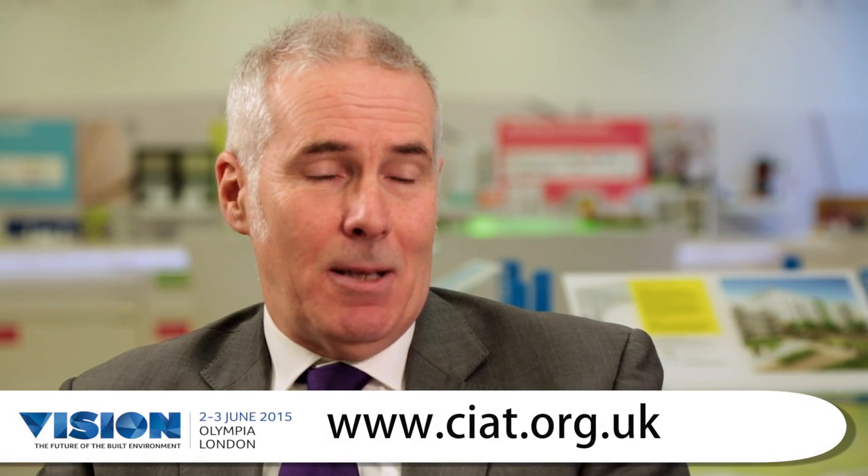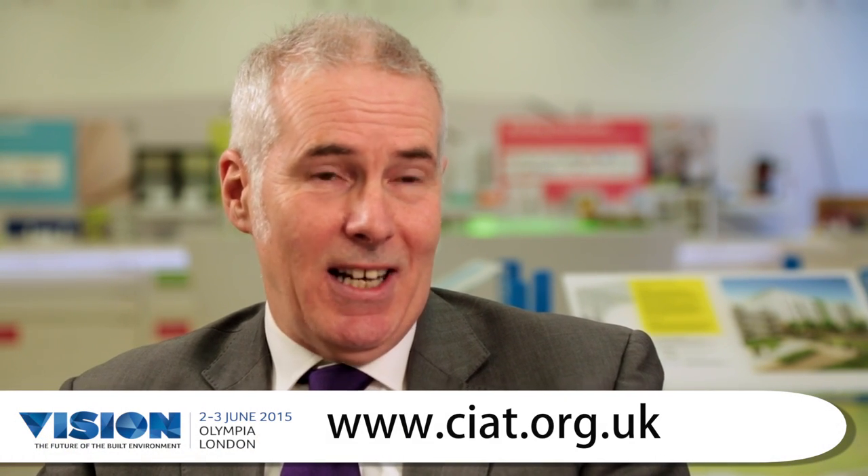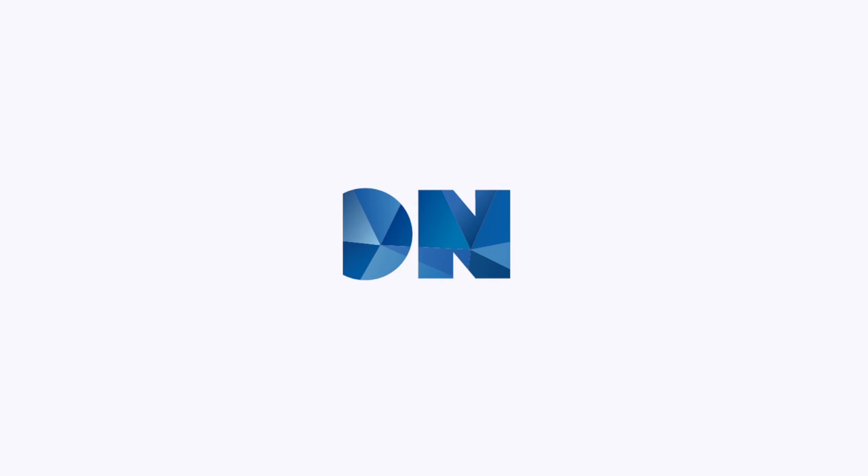If you'd like to learn more about the Institute, visit www.ciat.org.uk